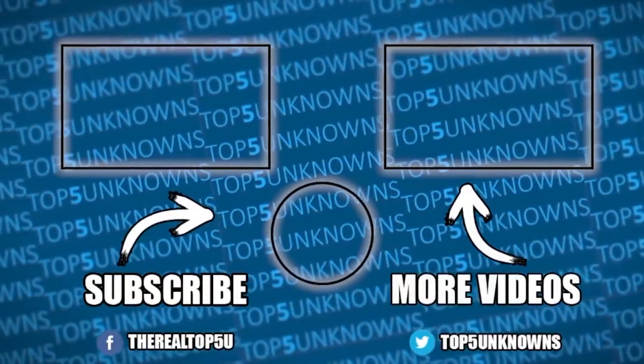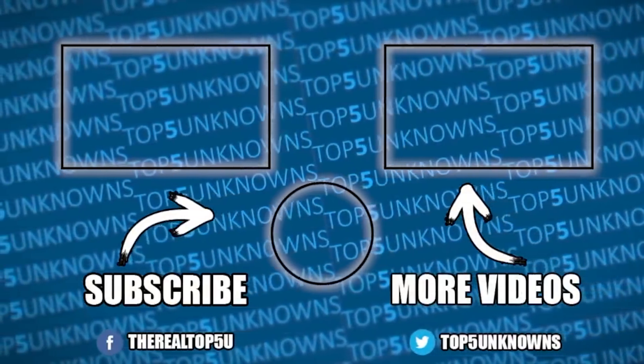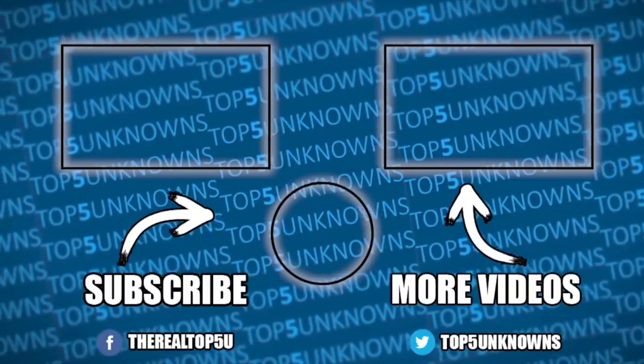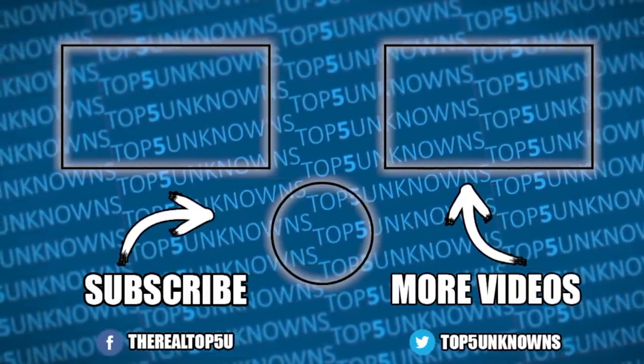Thank you guys so much for watching. If you liked this video, be sure to hit that like button. Don't forget to subscribe and click that notification bell to keep up to date with all of our future uploads. I've been Ty Notts and I'll catch you guys in the next video.